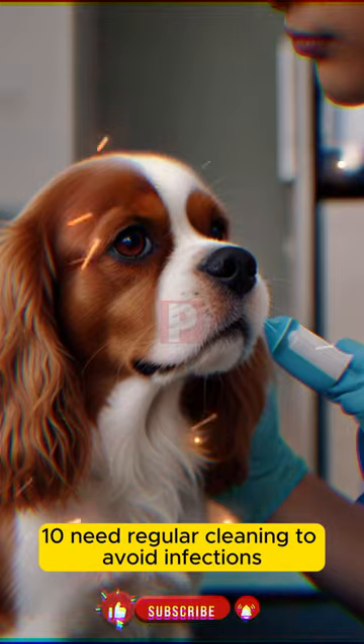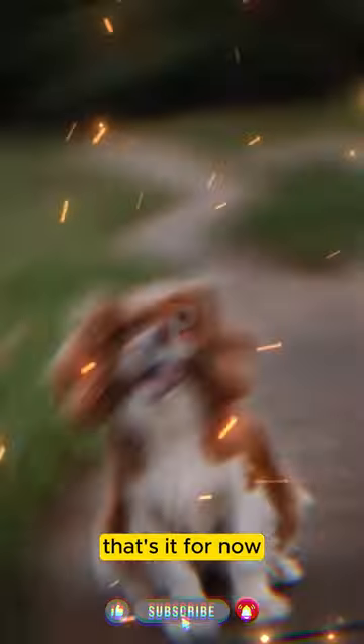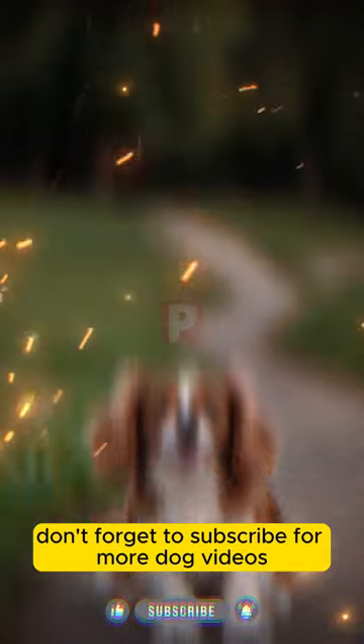10. Need regular cleaning to avoid infections. That's it for now. Don't forget to subscribe for more dog videos.